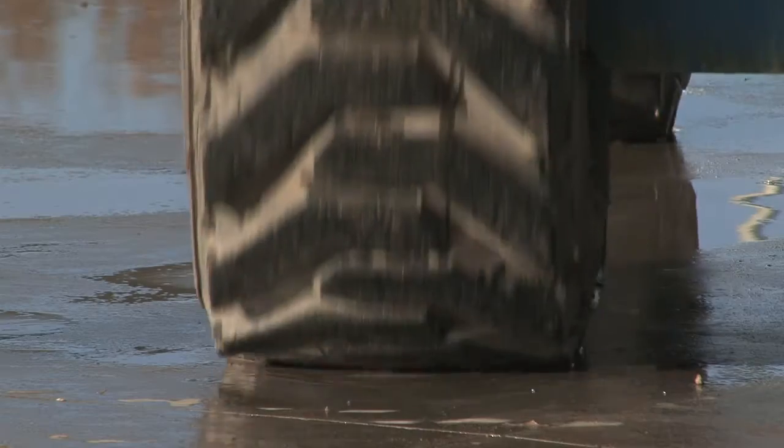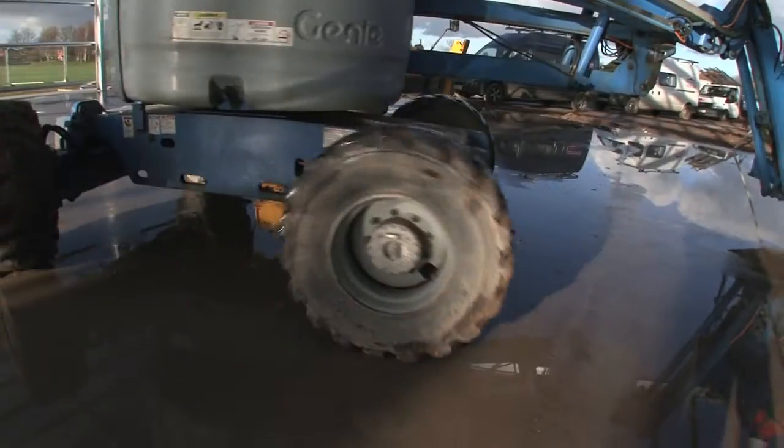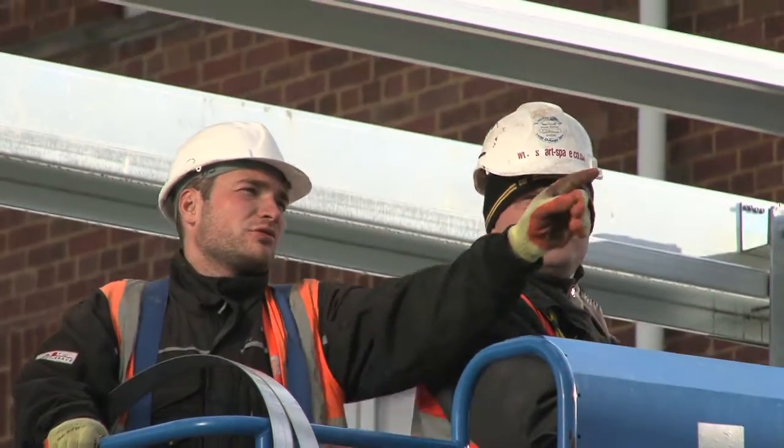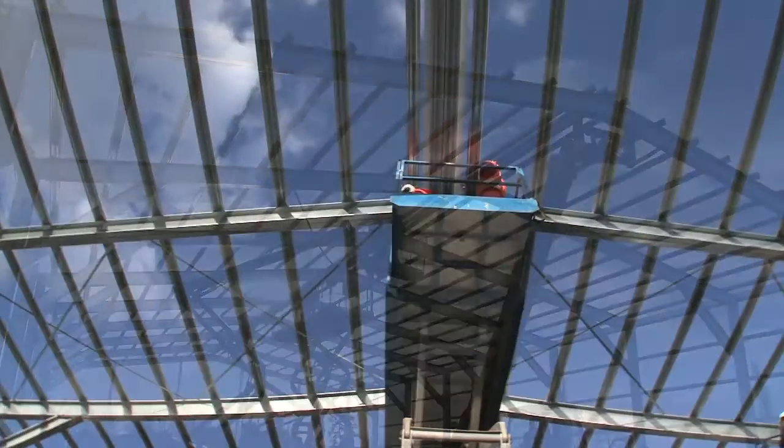Amazing. The guys at Smart Space are absolutely fantastic. It's certainly been the easiest building project which we've ever been involved in. It's been four months of absolutely pure bliss. We've just taken photos of the building going up, which has left us to concentrate on what we do best, which is pupils and education. The beauty of this structure is that it comes straight in on a concrete base and then everything's bolted together.